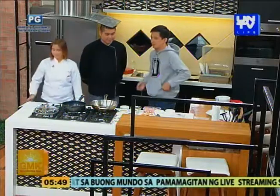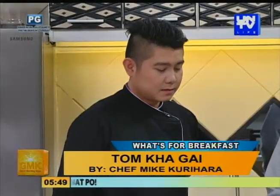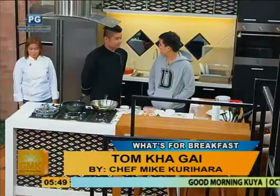Okay, anong breakfast natin? Good morning. We're preparing today a tom kha gai, which is basically a Thai food. And it is a soup-based and spicy dish. Anong basic flavor ng mga tom kha gai soups? The flavor is more on coconut — creamy. So it's a coconut-based soup? Yes, sir.